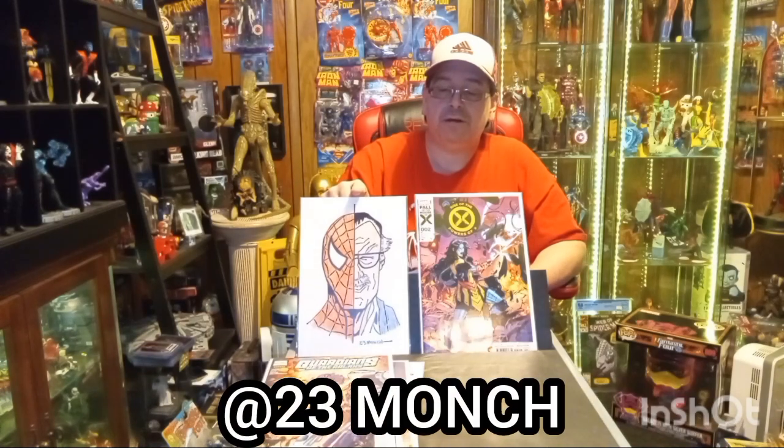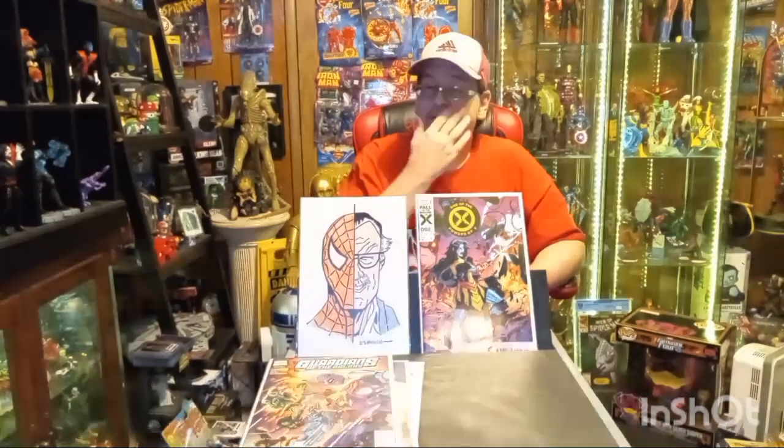I'm also showing off another piece of art here from 23 Monge. This one was commissioned — I think for me. I'm sure I'll hear it in the comments if it wasn't, but I'm pretty sure it was.